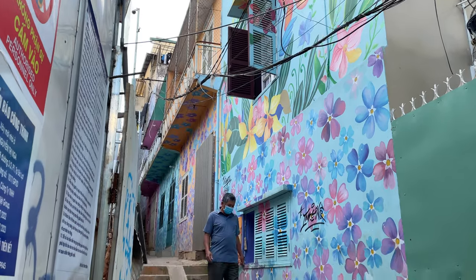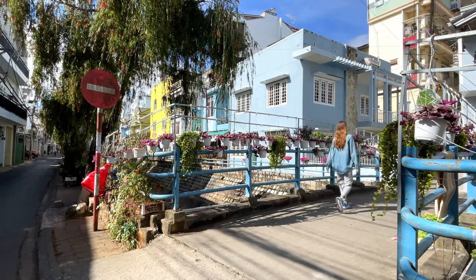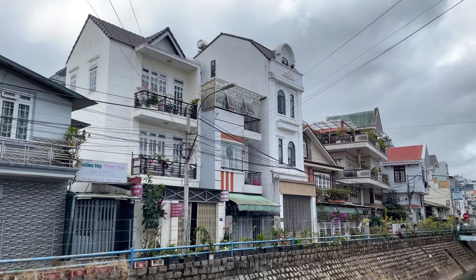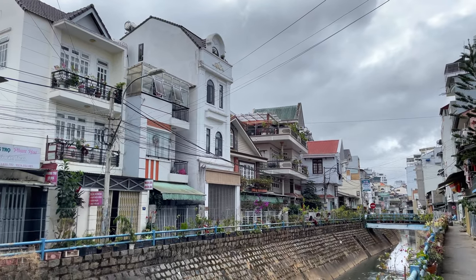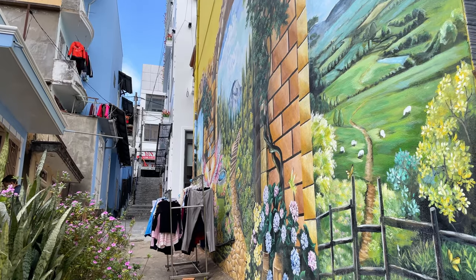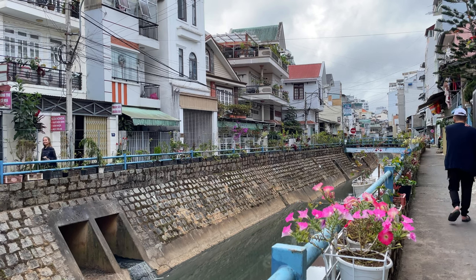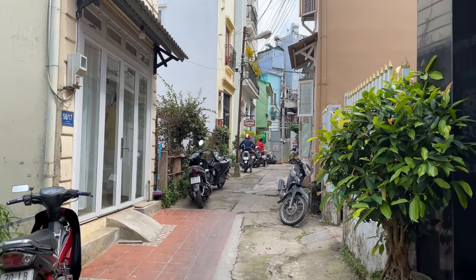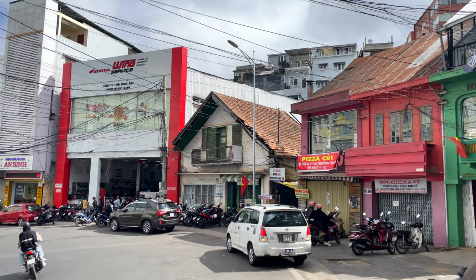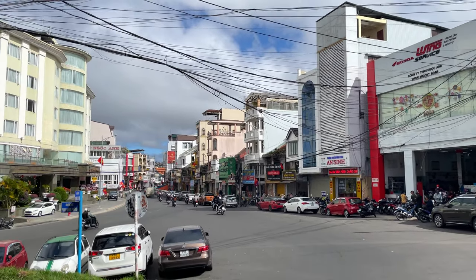Now let's take a walk around Dalat and pick some strawberries in one of the Dalat greenhouses. The city is known for its vibrant street art scene with colorful murals, graffiti and installations adorning some of the city's streets. And of course I will never cease to be amazed by these lively streets filled with motorcycles — I am in awe every time.